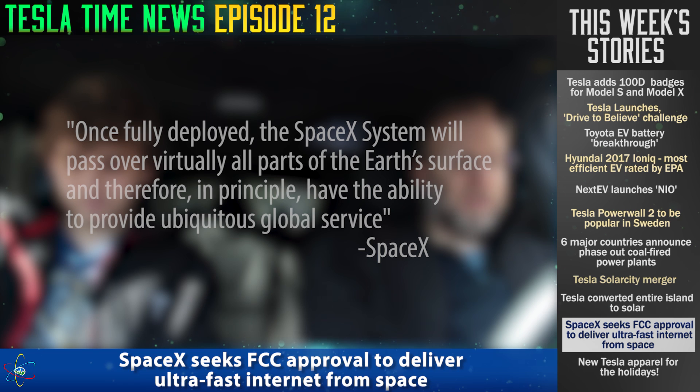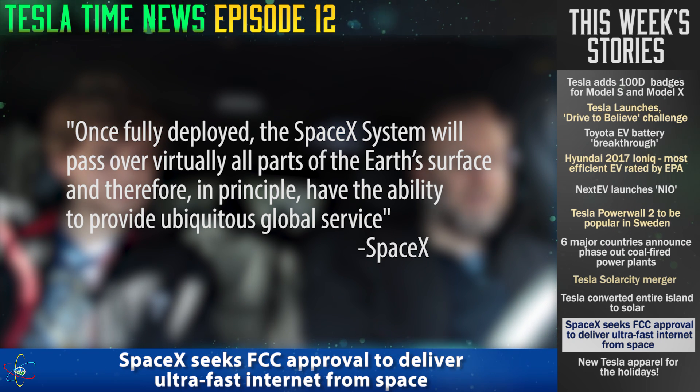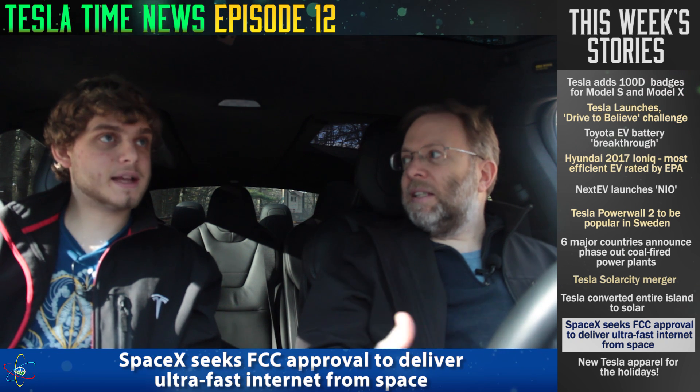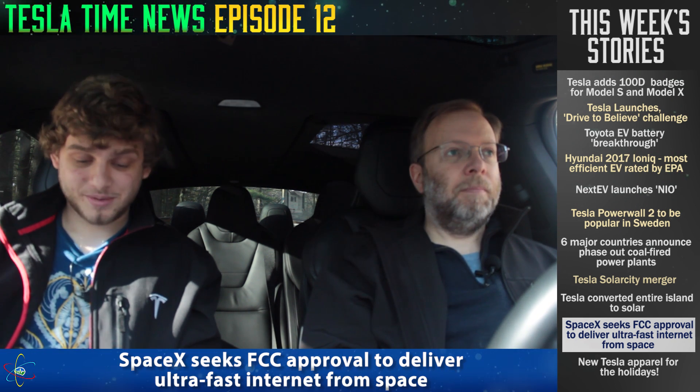Here's a great quote: 'Once fully deployed, the SpaceX system will pass over virtually all parts of the Earth's surface and therefore, in principle, have the ability to provide ubiquitous global service.' SpaceX filed papers with the FCC, so they're really thinking of doing this. In one swoop, this takes care of internet for every remote location on Earth — SpaceX could essentially become an internet company. Every time Elon comes up with an idea, it's just more amazing.